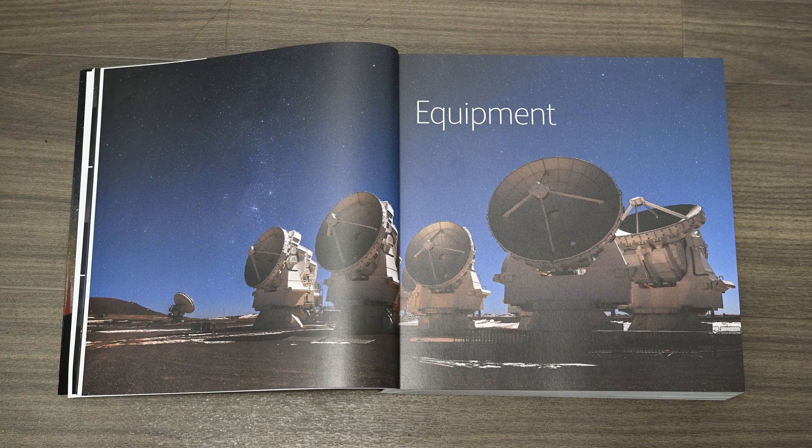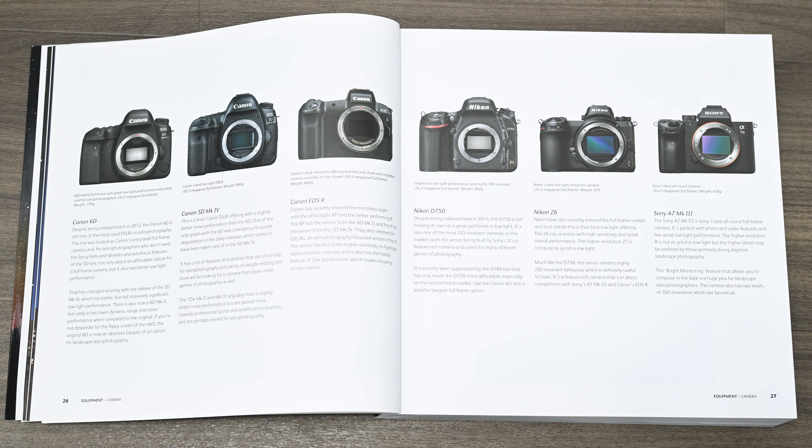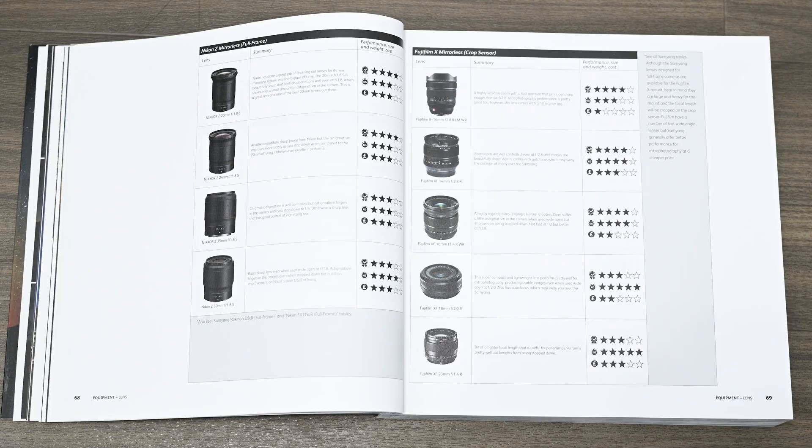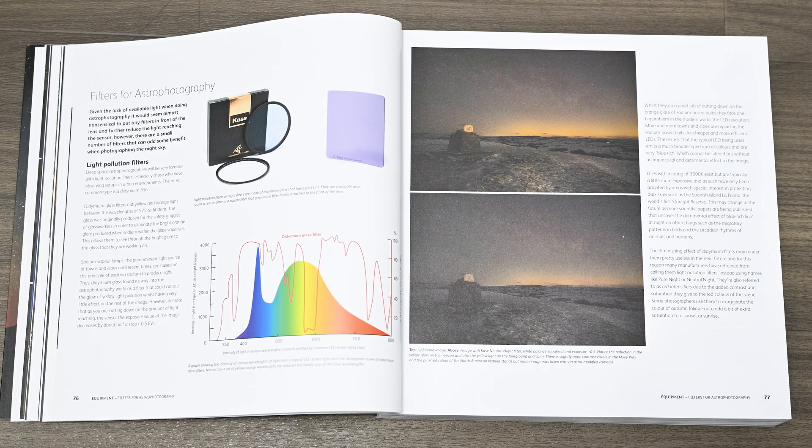First up is the equipment chapter, and there is a ton of useful information in there. Alan has included a list of cameras that are popular with astrophotographers. The good news is you don't need to spend lots of money or get anything fancy to get good results. This chapter also includes a comprehensive section on lenses and information on tripods, head torches, remote releases, timers, filters, lens warmers, and star trackers, and all those other useful bits of equipment that you might need.